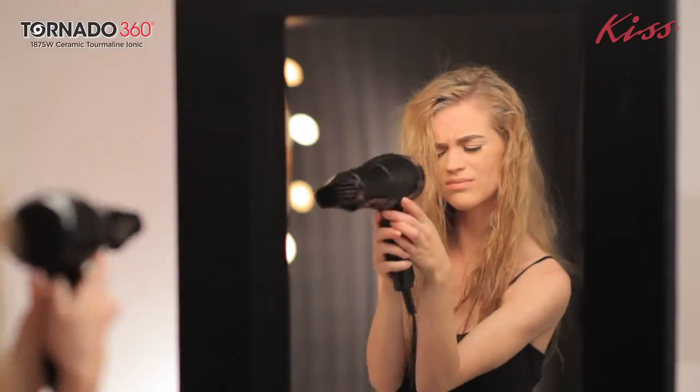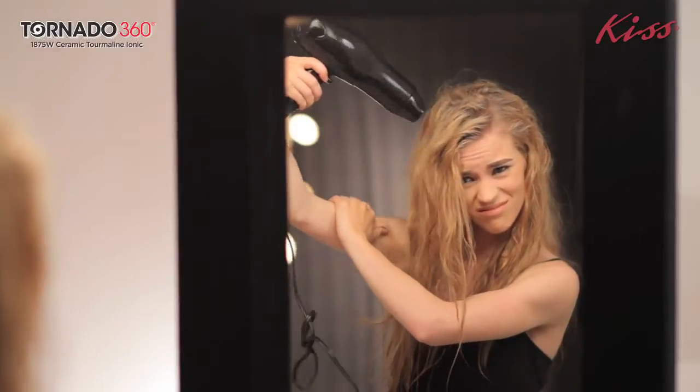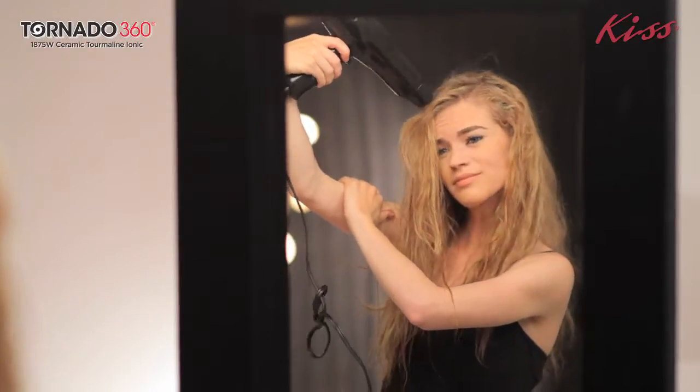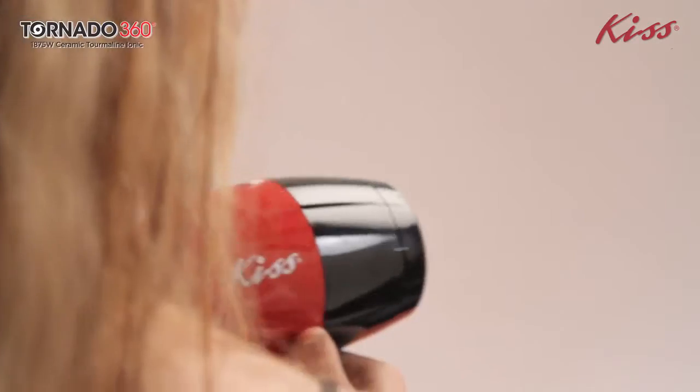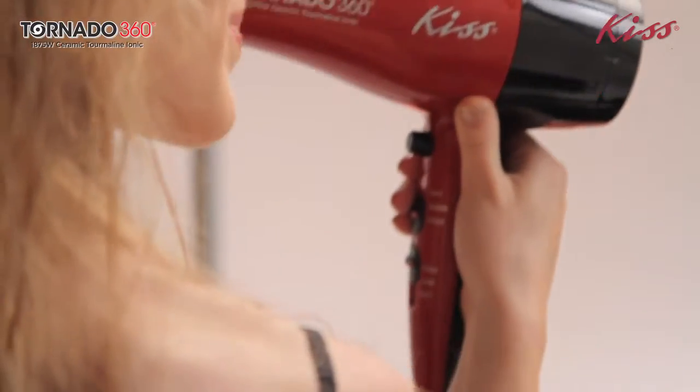Conventional dryers lock hot air in one place, which is the major cause of heat damage and the reason to constantly shake your dryer. To solve this, KISS has created the revolutionary patent-pending Tornado 360 blow dryer.